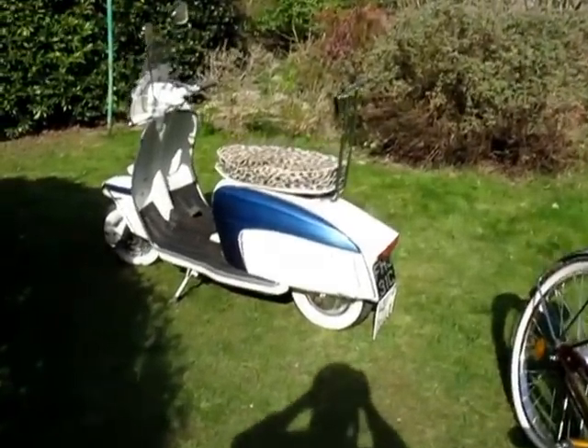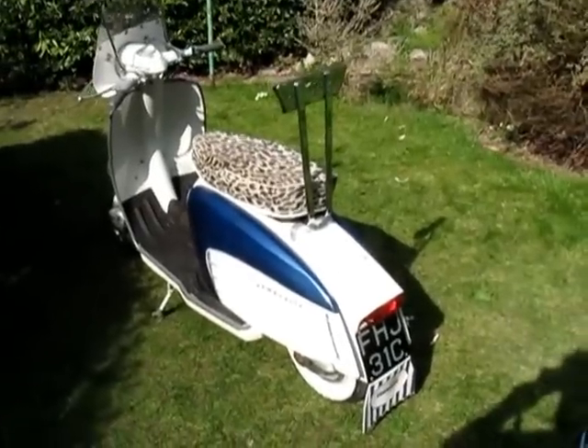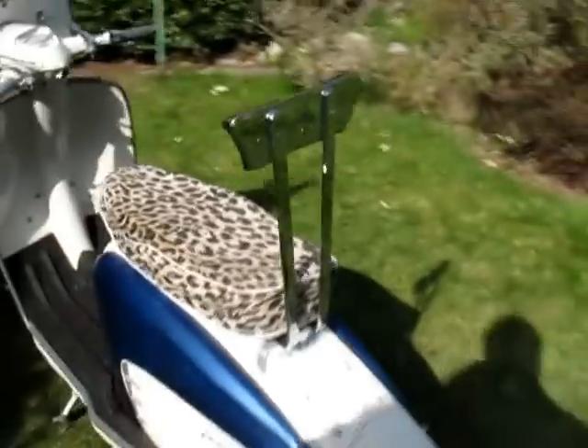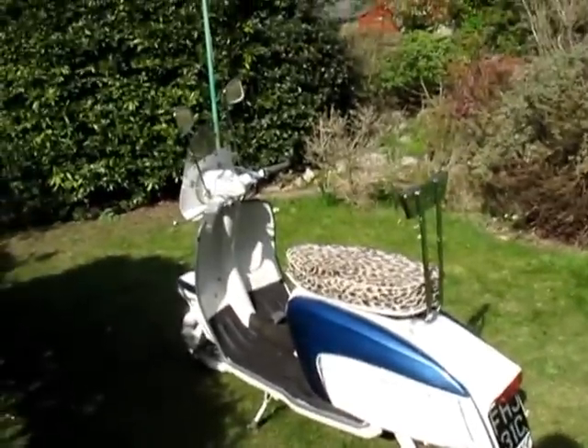This is my 1965 Lambretta TV200 and I've owned that for 40 years. Just zooming in on the badge — that's quite exciting. I'll be doing a separate YouTube posting for that one.